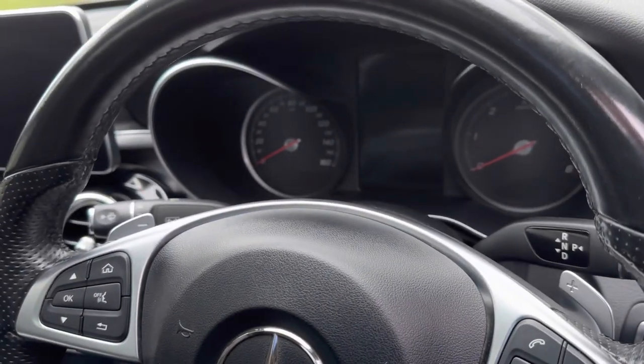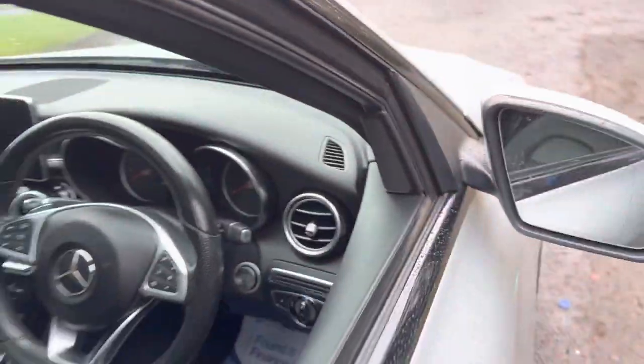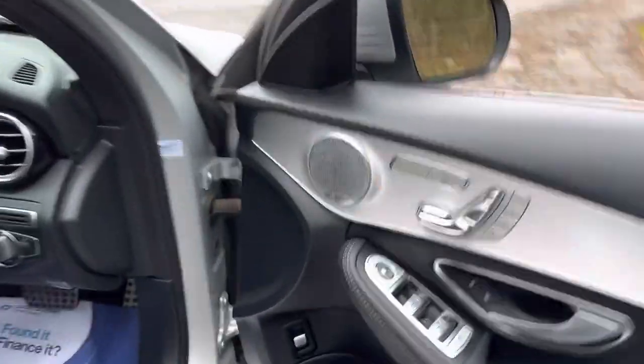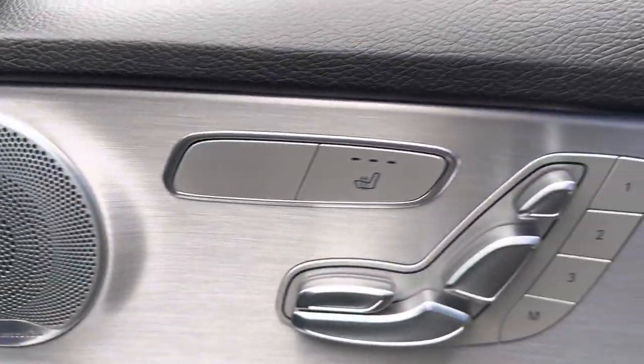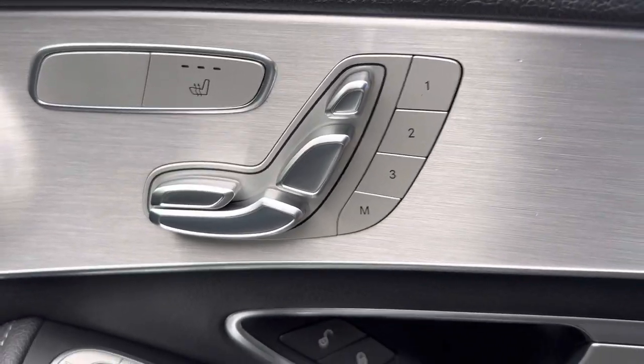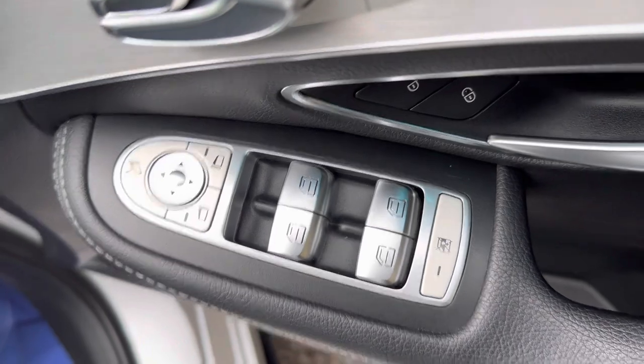We've got the smooth and perforated leather flat-bottom multi-function steering wheel. It's also got the paddle shifts, and the column shift is right there. Being the Premium Plus, it does have the high-end Burmester audio which sounds simply sublime. The seats are infinitely adjustable, heated, and memory.